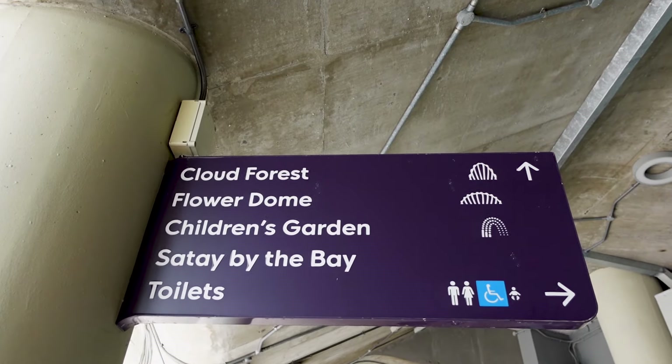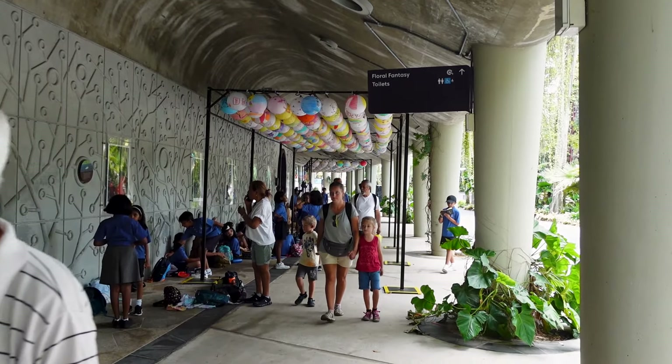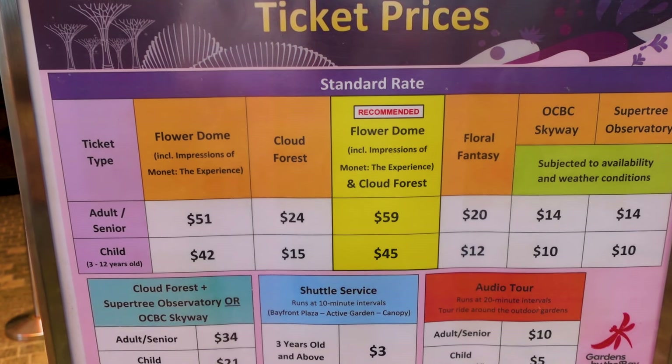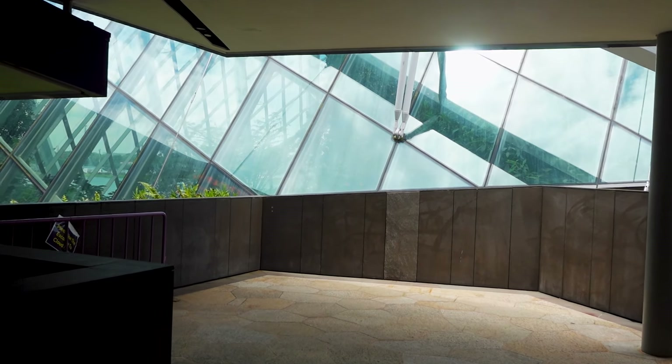We're not 100% sure if we're gonna go in yet, but we do want to check it out and see what it's all about. It's supposed to be pretty cool, but let's go see how much the tickets are. Tickets for just the cloud forest — quite a bit more than the OCBC Skyway. It's 24 for adults and 15 for kids aged 3 to 12. Let's see if we can get a peek inside.